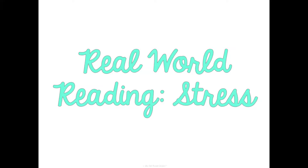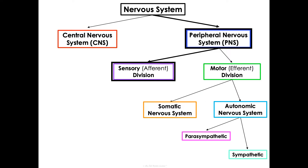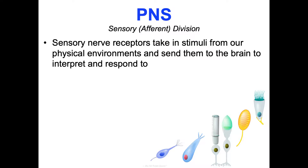I want to talk about stress — in class we'll learn more about how your body responds to stress, both short-term stressors that excite your body into fight or flight quickly, and the long-term impact of continual stress. Now let's go back to that sensory afferent division, where we're taking in stimuli. This division has sensory nerve receptors that take in stimuli from our physical environments and send those to the brain to interpret and respond to — that integration part we talked about in the first slide.